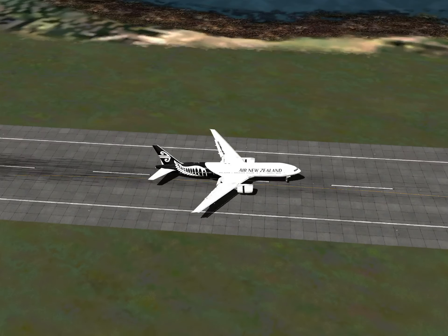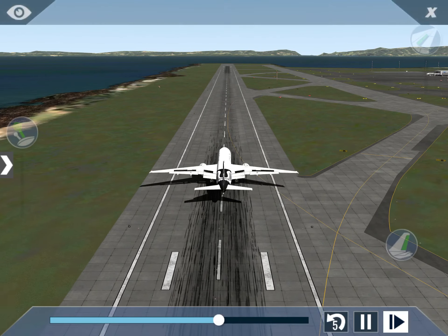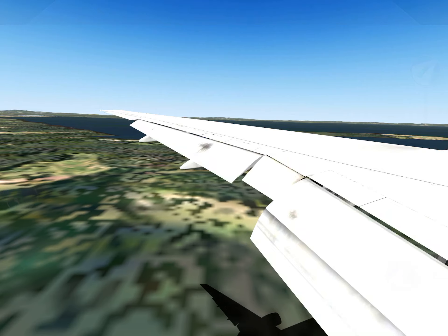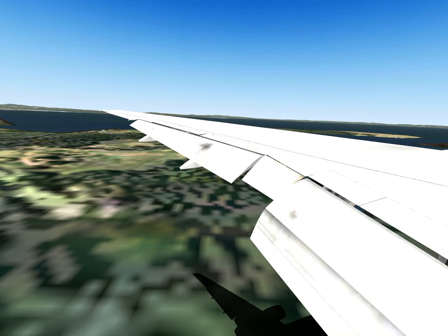Hello everybody, welcome back to SC Aviation! Just today's spontaneous video — I was landing the 777 here at Auckland in New Zealand, and you have to see this landing. I think it's my smoothest landing ever, look at it.